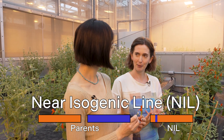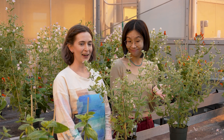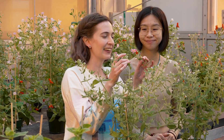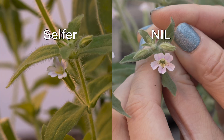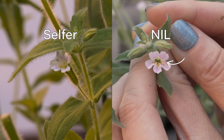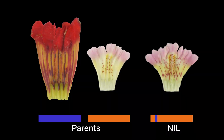As an example of near isogenic plants: comparing two plants that both look like selfers, if you look closely inside the flower, you can see one has a much darker pigmented pattern inside. That dark pigmentation from another species has been introduced into the selfer background through lots and lots of crossing. So doing crosses and generating NILs can help understand the existing variation we see in nature.